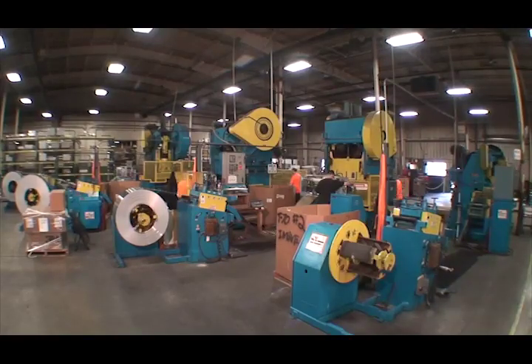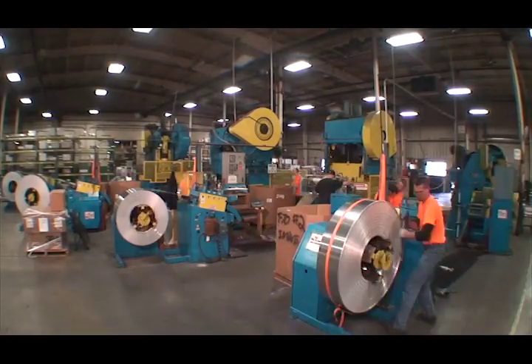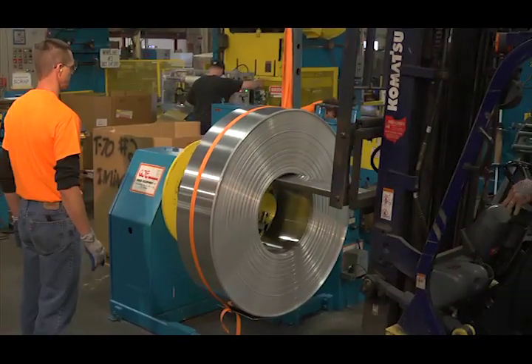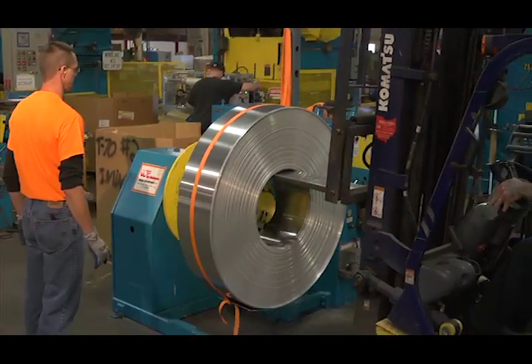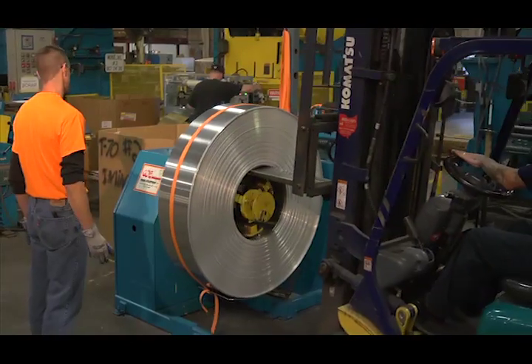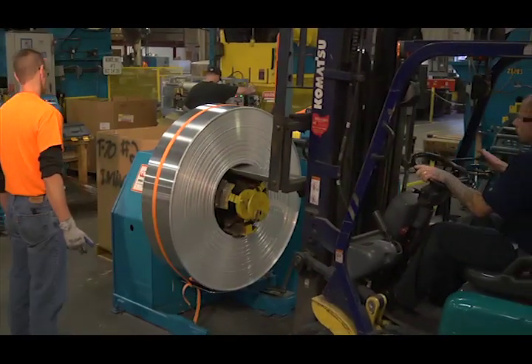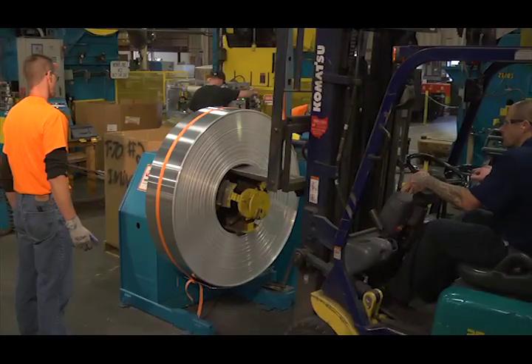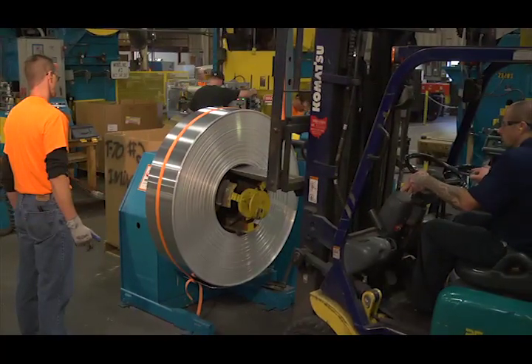Let's look in detail at how the stamping lines work. Here we see a 12 inch wide coil being loaded onto stamping line number one. It will be processed into 12 by 18 inch blanks. The coil, freshly leveled, washed and treated on the main line, arrives via forklift.